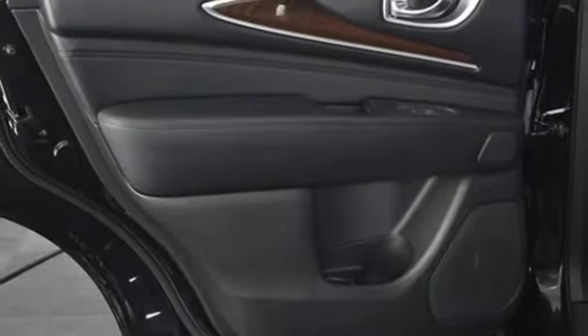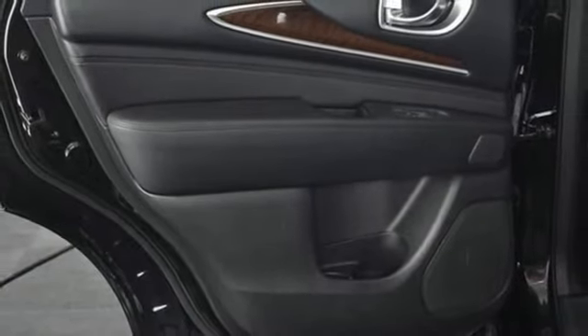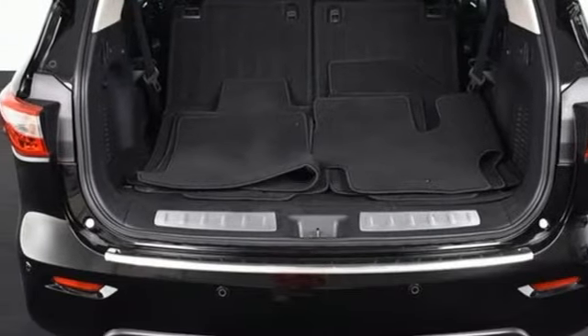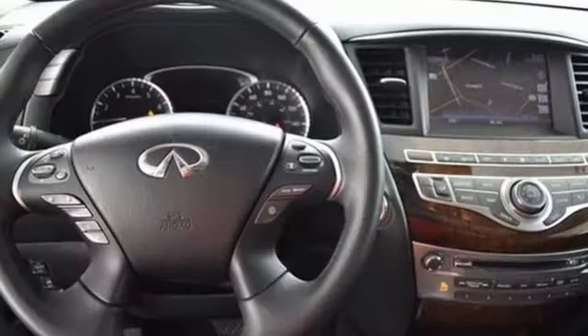You'll enjoy the performance of its V6 engine and continuously variable transmission, along with the reassurance of its multiple airbags and stability and traction control systems.